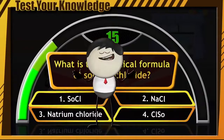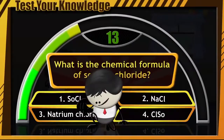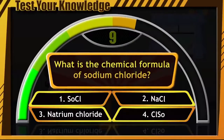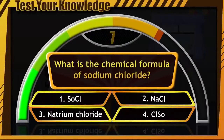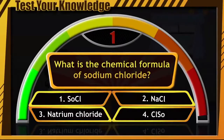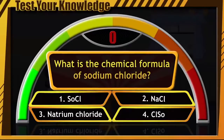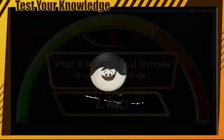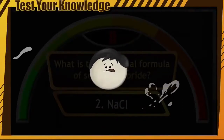Think fast and write your answer or correct option in the comments section. Alright, time for the right answer. It's option number 2, that is NaCl. If you got it right, good job.